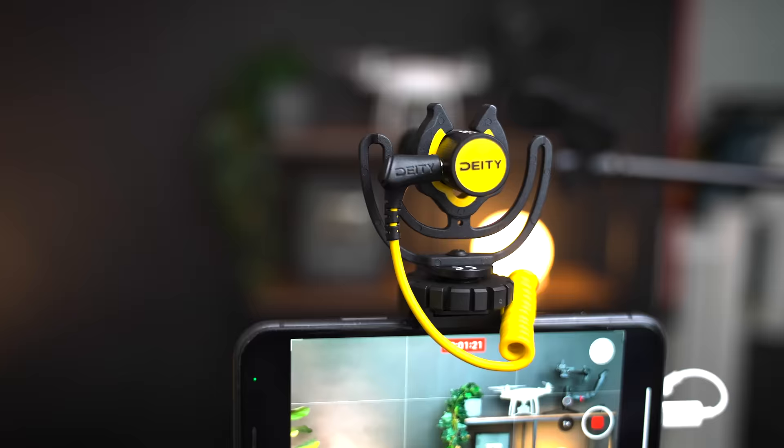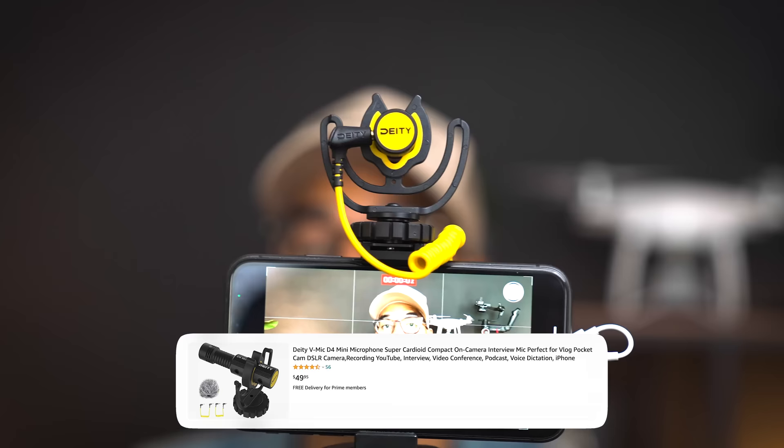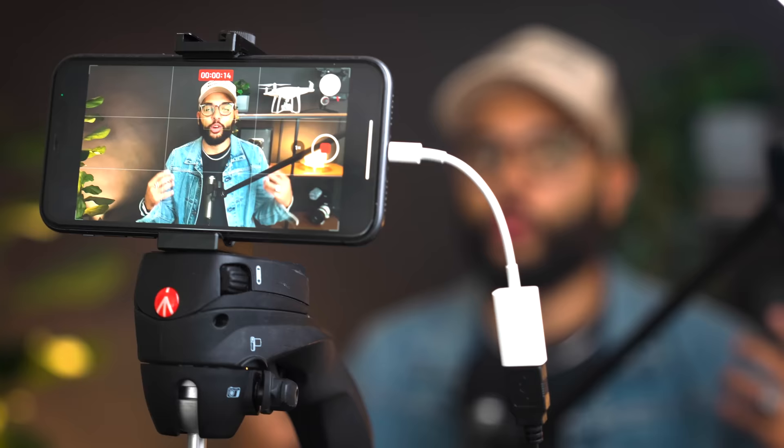Vlogging is when you're just talking to your smartphone, maybe at arm's length distance or so. The onboard mic is decent, but the first mic I would encourage you to invest in is a $50 mic — the Deity V-Mic D4 Mini. This is a $49 mic that comes with almost everything you need. You'll definitely need a lightning adapter for your iPhone so that you can plug in a cable.